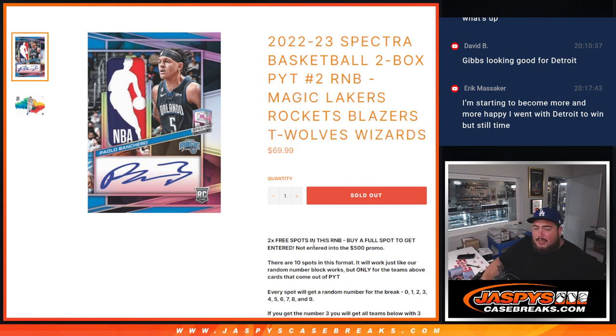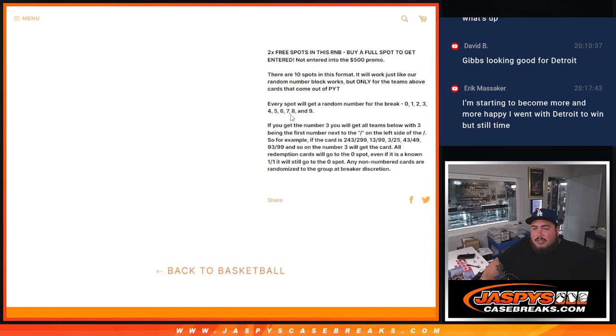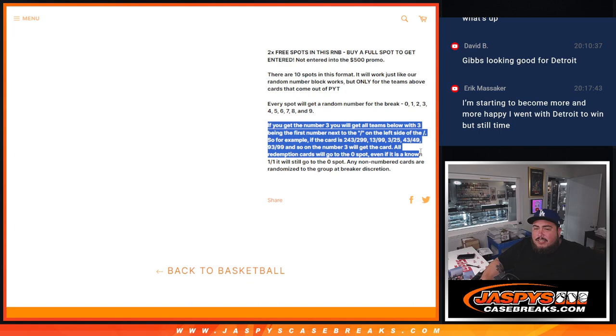That was from the last R&B. This is not going to be entered into the $500 break credit promo. This is for these 6 teams in the 2-Box right here. Depending on what hits and what doesn't, it'll be distributed via a serial number break. We go by the first number on the left side of the serial number dash.